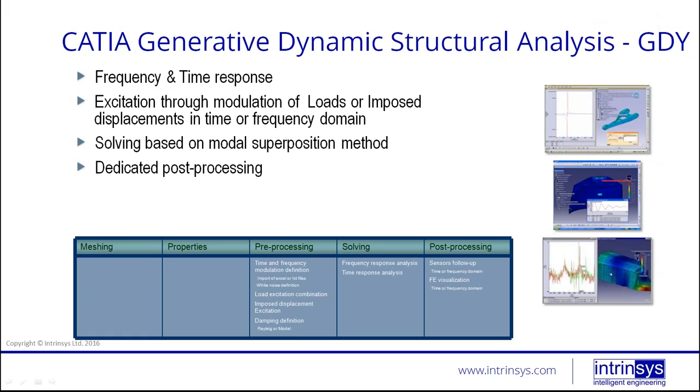There is also dynamic structural analysis — frequency with time response excitation for modal modulation, solving based on modal superposition, and so on. Pre-processing supports time and frequency inputs, including displacement and damping definition. You can solve for both frequency response and time response. In post-processing you can additionally have sensor follow-up, so you can measure time and frequency domains as well.